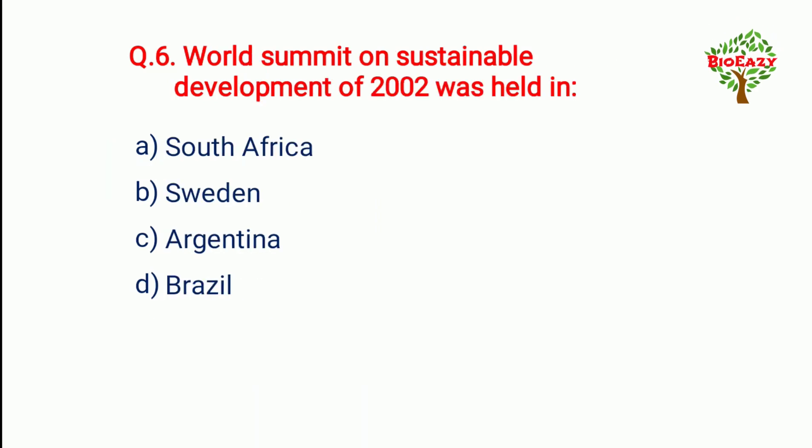Question number six: The World Summit on Sustainable Development of 2002 was held in — South Africa.